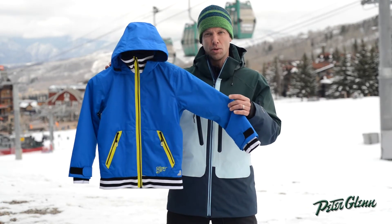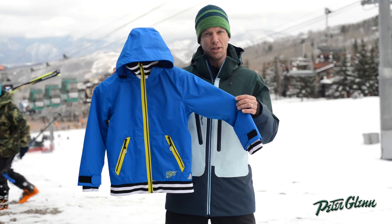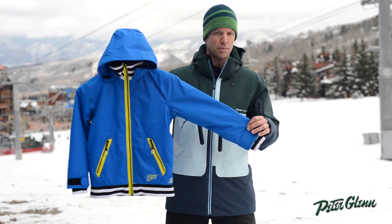Definitely want you guys to check out the Junior Boy Parker Jacket. Think of it this way: if your kid is out there on the mountain in a cotton hoodie, they should really be wearing the Parker Jacket because it's going to keep them warm, it's functional, and it's going to keep them dry and has a very similar look.